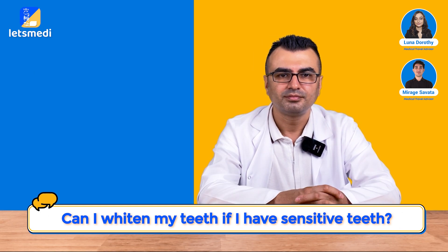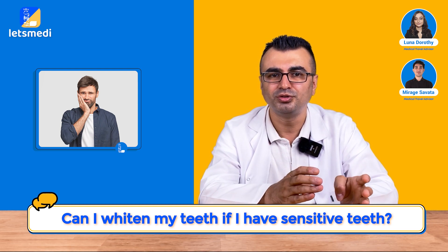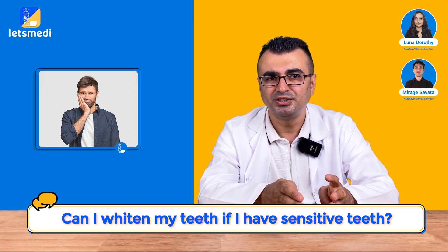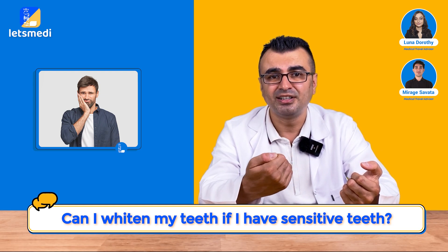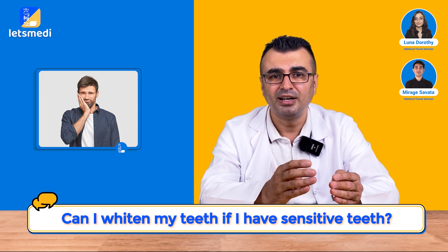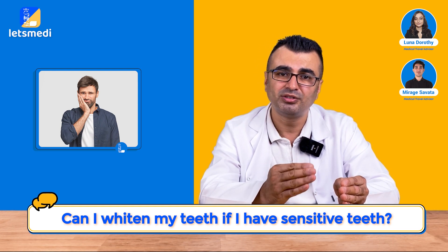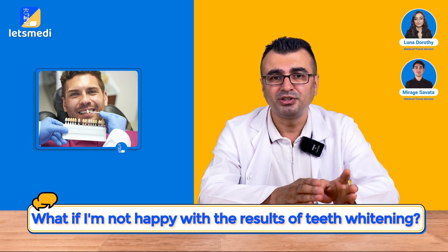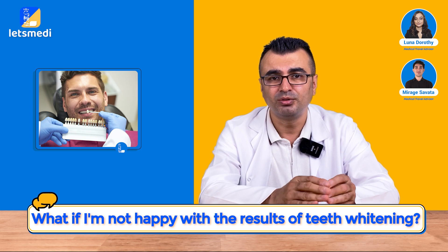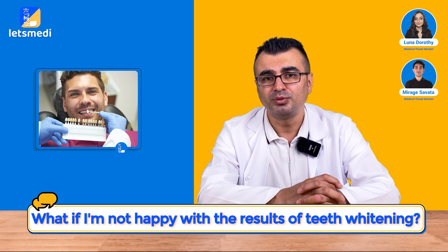Can I whiten my teeth if I have sensitive teeth? Patients with sensitive teeth are more prone to increased sensitivity after the whitening procedure. For those patients, we start the whitening process by blocking areas susceptible to sensitivity with a protective agent before beginning. If the patient experiences pain or discomfort during the procedure, we stop immediately. What if I'm not happy with the results? Sometimes the whitening process may require boosting appointments or boosting applications, and we proceed with those if the case allows.